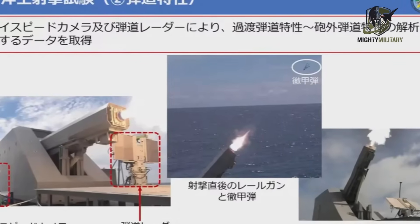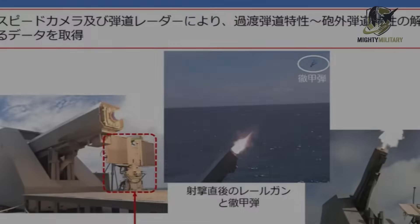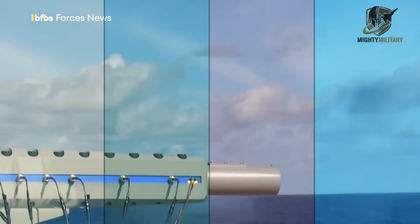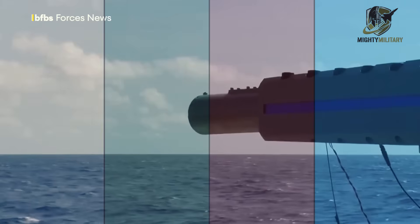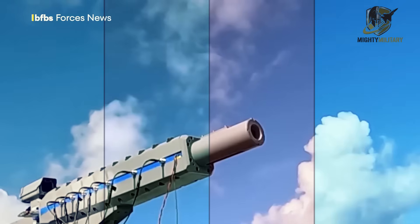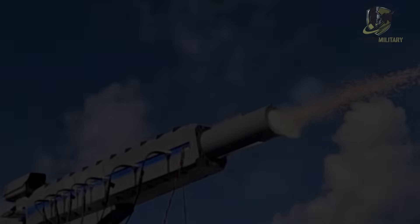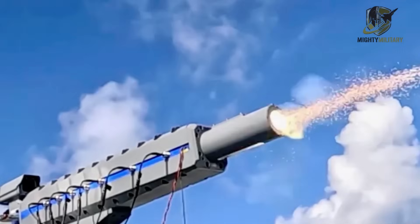Japan also fired rounds at a 45-degree angle to collect data on ballistic performance at higher elevation. The entire system was operated remotely using a camera mounted under the barrel. A second high-speed camera, a small radar, and other sensors on the Asuka gathered additional data, while a drone recorded the test from above. ATLA says the test helped engineers understand not only how the weapon behaves when fired at sea, but also how it interacts with a real naval platform.